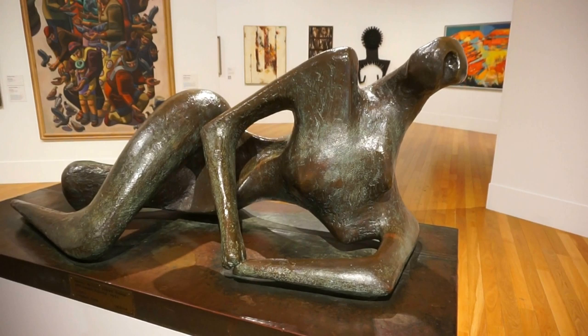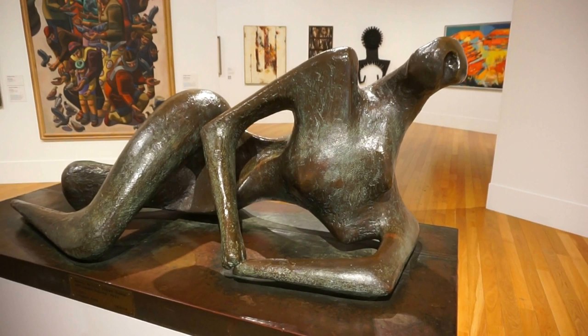And here's the 'Reclining Figure' by Henry Moore from 1956.